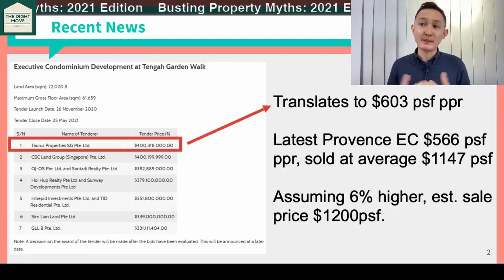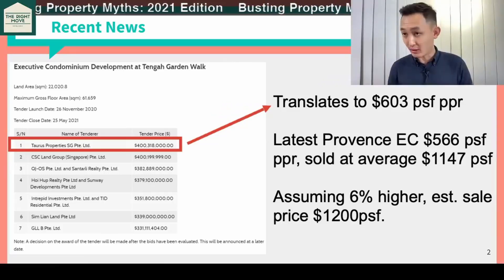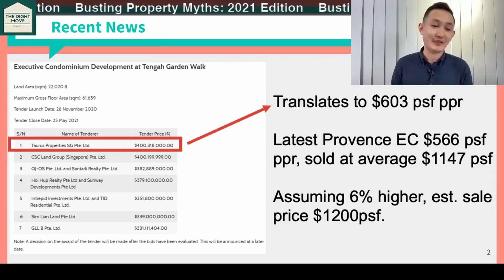Usually 3-bedroom premiums are sized about 1,000 square feet. So for a good basis of comparison or for a good gauge, you are looking at a 3-bedroom at about 1.2 million for an executive condominium.